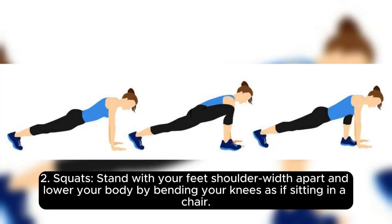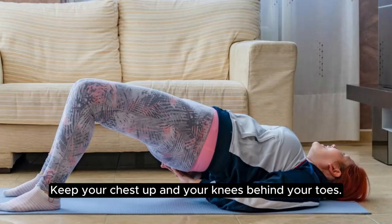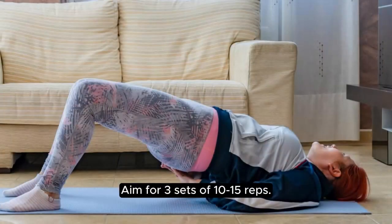2. Squats. Stand with your feet shoulder-width apart and lower your body by bending your knees as if sitting in a chair. Keep your chest up and your knees behind your toes. Push through your heels to return to the starting position. Aim for 3 sets of 10-15 reps.